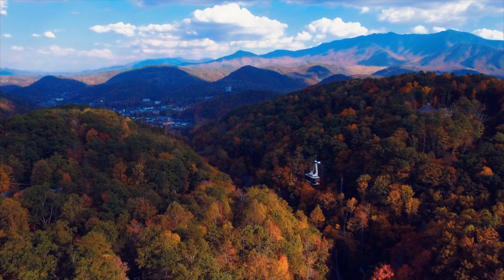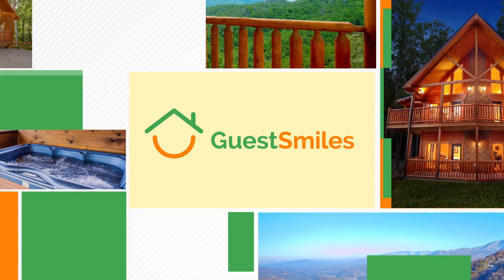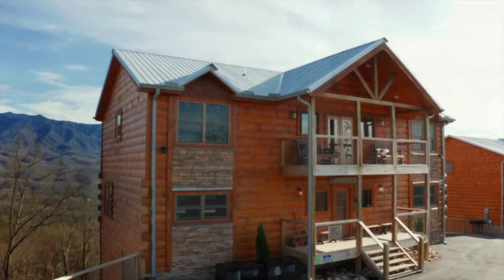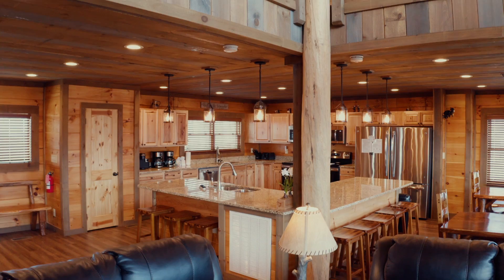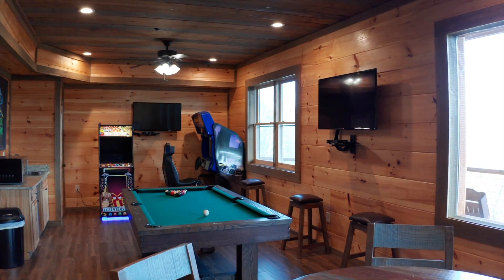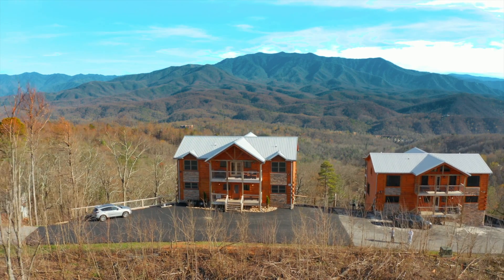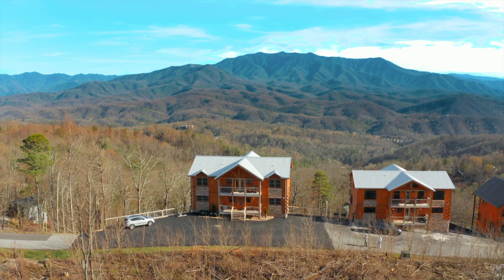When you're ready to get away to the Smoky Mountains, Guest Smiles is here to help. Visit GuestSmiles.com to reserve this luxurious cabin in the Smokies. It features an enormous open great room, seven bedrooms, two gaming areas, and a home theater room. Plus, it offers the most spectacular views of the Smokies from its three rear decks.